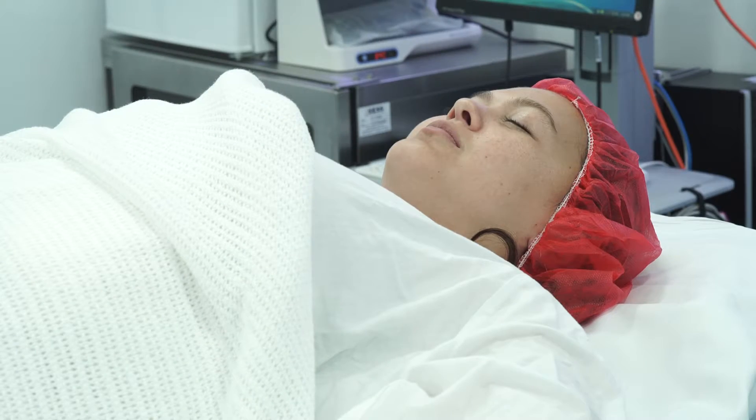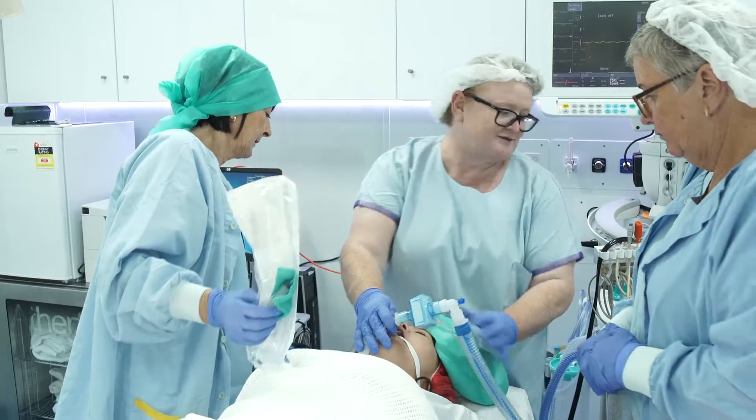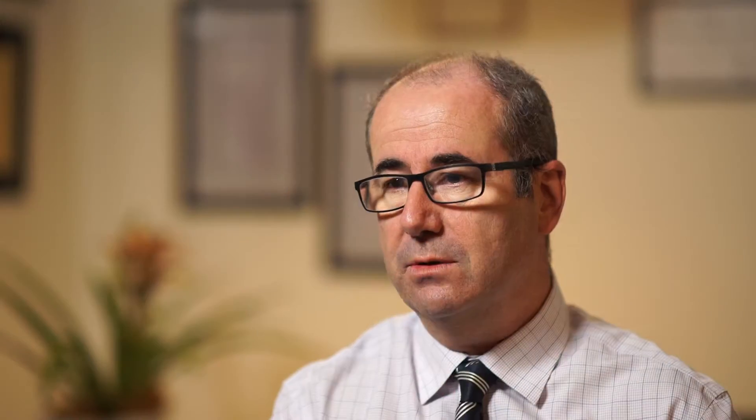Now that we've had the unit deployed in the field, we've had surgeons and anaesthetists and their teams working it. The feedback is that we've achieved our aim — to deliver a state-of-the-art unit that exceeds their expectations.